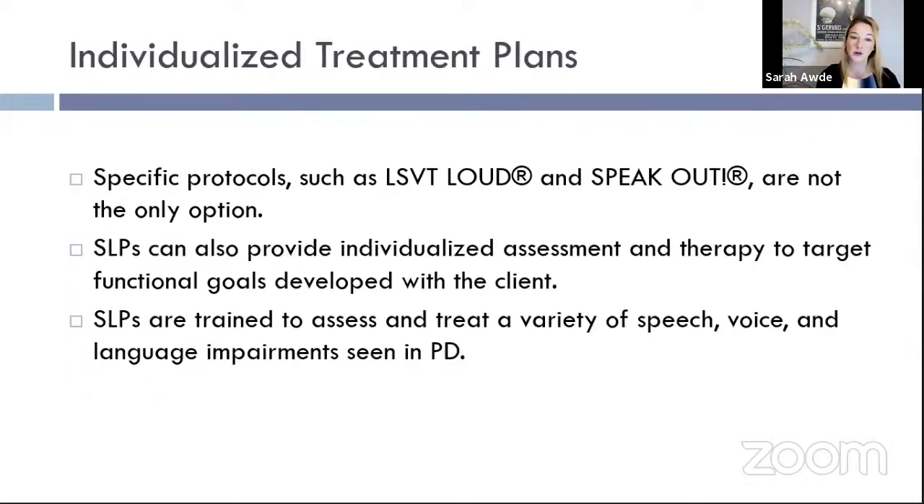LSVT Loud and Speak Out are not the only options. Some speech pathologists prefer to put together an individualized program, pulling from different programs and concepts based on the client's presentation. They might prescribe certain breathing, speech, voice, cognition, and language exercises. SLPs are trained to assess and treat a variety of speech, voice, and language impairments seen in Parkinson's disease — so it depends on the practitioner which approach they use.